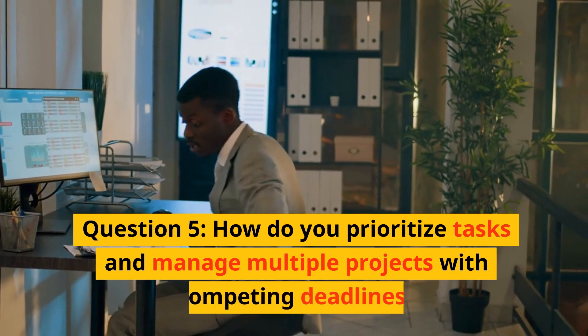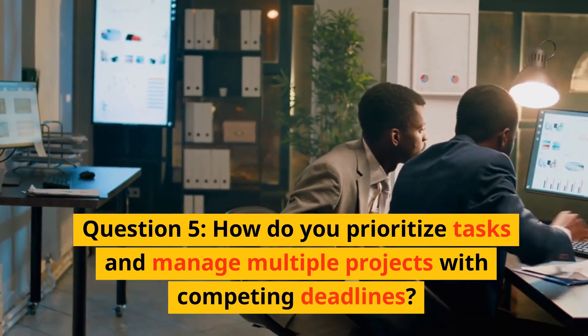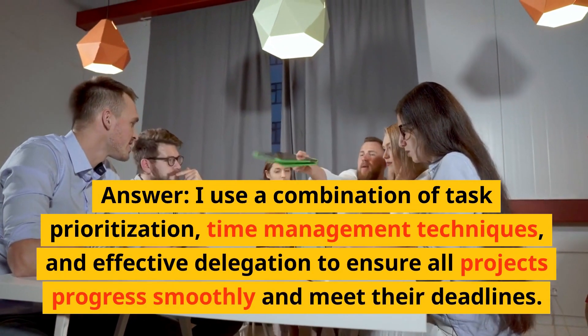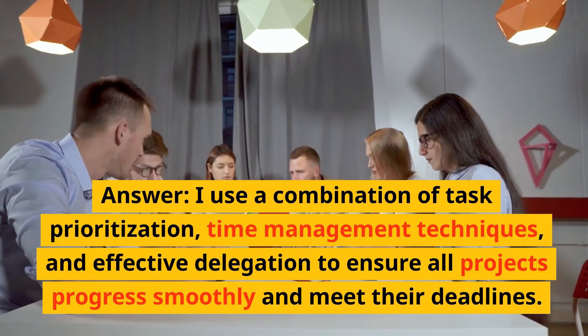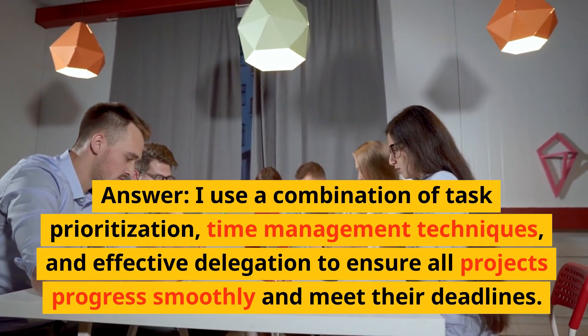Question 5: How do you prioritize tasks and manage multiple projects with competing deadlines? Answer: I use a combination of task prioritization, time management techniques, and effective delegation to ensure all projects progress smoothly and meet their deadlines.